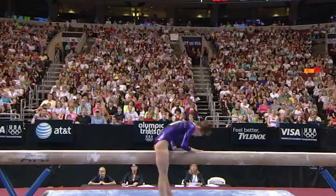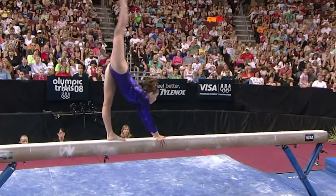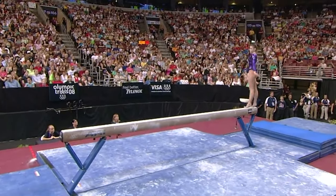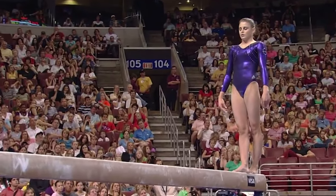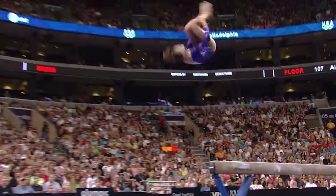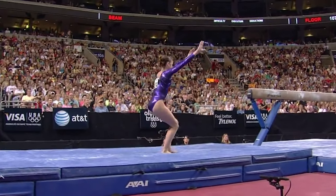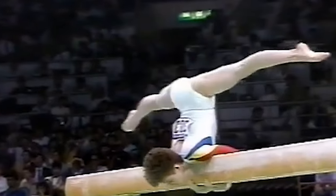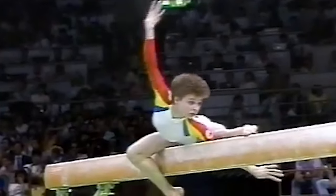Then there's the Tsilevas mount — an acrobatic mount onto the beam invented by Romanian gymnast Daniela Tsilevas. It consists of a neckstand with a half-turn whilst inverted. Tsilevas unveiled this creative beam mount during her dominant run to the 1987 World Championship title, where she utilized it to mount and again in combination later in her routine. The difficulty of mounting onto the narrow beam in a split position whilst resting body weight on the neck made it an impressive and unique skill that other gymnasts struggled to replicate successfully.